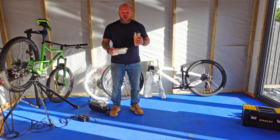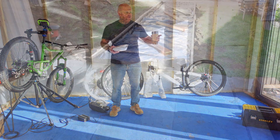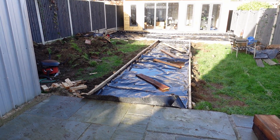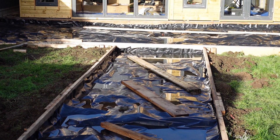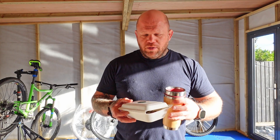Those of you who watch the channel - interestingly an update with this workshop - I booked in the same company that did the shed base to do a large concrete patio and path to connect the top of my garden through to the workshop. So this week, end of this week, they're coming in to do a concrete pour on that. Let me know in the comments if you want to see a video on that.